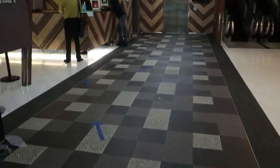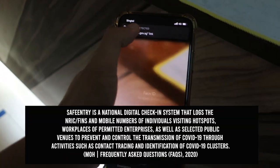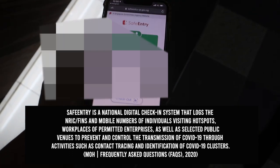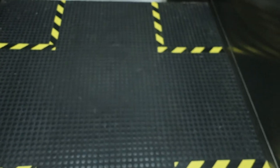After not visiting my gym for some time, I was eager to go back. The first thing I noticed was the need to check in with safe entry. Personally, I feel safe entry is really good and gives me a sense of security, as it was made to prevent and control COVID transmissions through activities like contact tracing and identification of clusters.